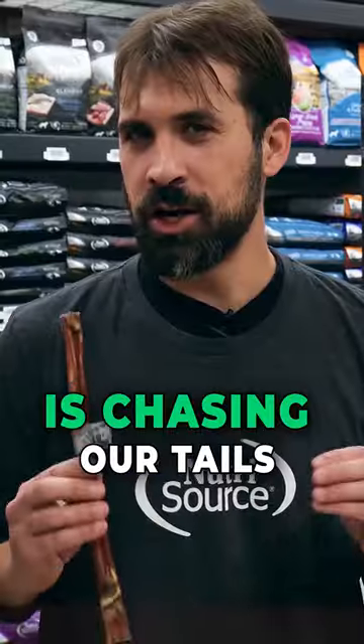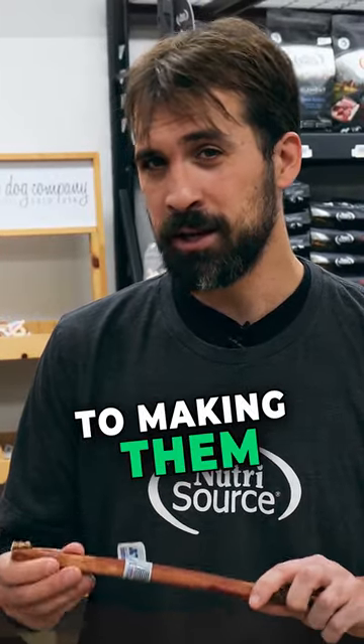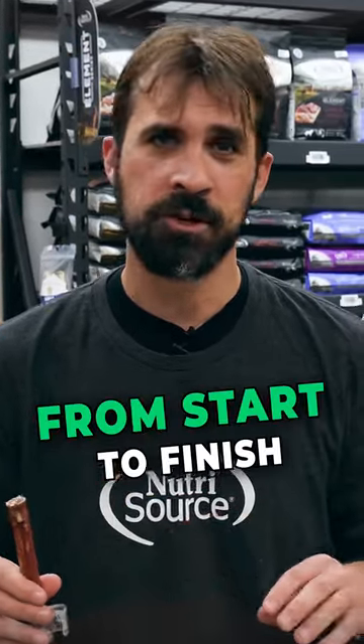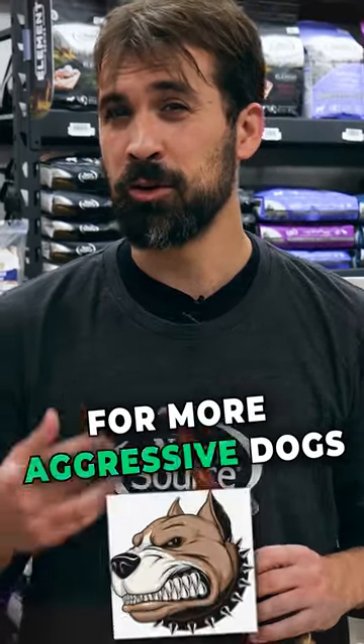The third one is Chasinger Tails Bully Sticks. They have a proprietary process to making them. There's no smell. They're gonna last a long time. 100% USA sourced and made from start to finish. These are gonna be some of our most popular chews in the store for more aggressive dogs.